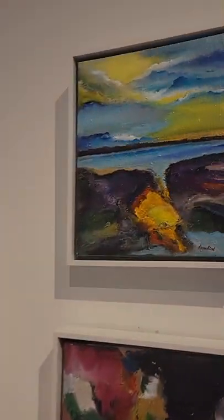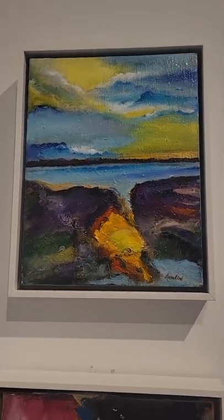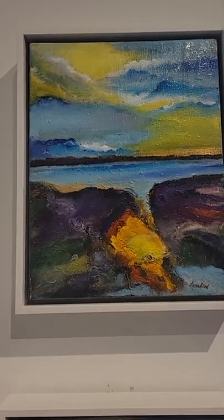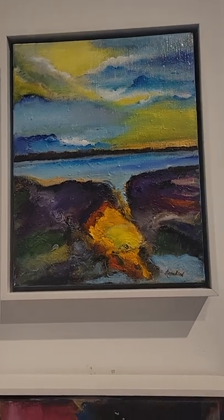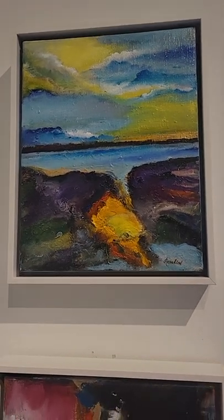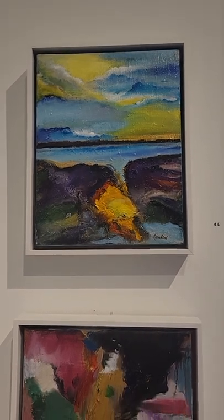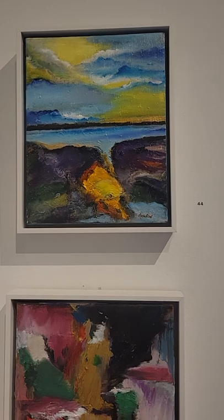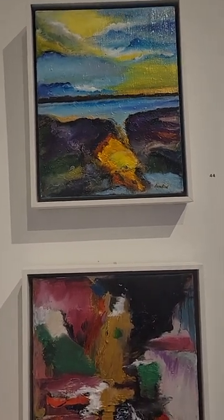The fourth one is Bright Horizon. The sky is pretty bright and that reflection is coming onto the land with big rocks. This horizon gives a look of brightness from the distant sky being reflected on the land, so I named it Bright Horizon.